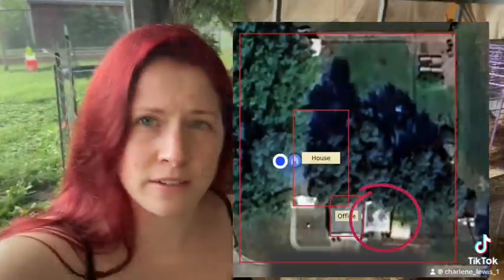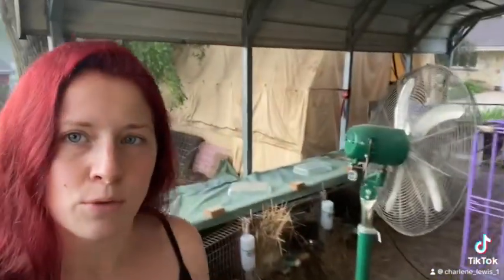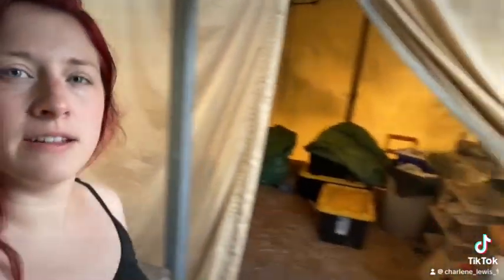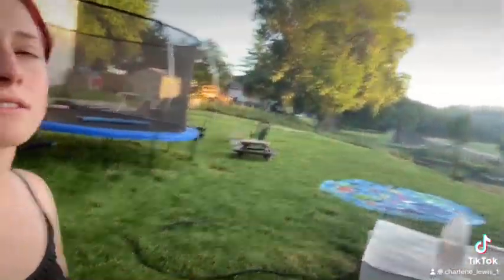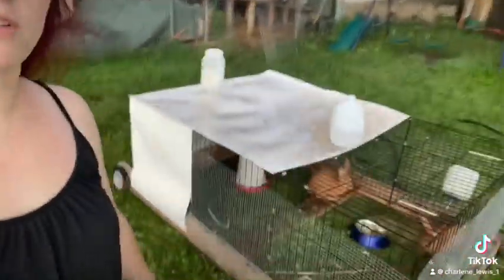It's our carport, and then I just added cages. We're working on it every year — every year it looks a little different. We use an old army tent as feed storage. It keeps the feed dry and gives us some extra space. I have tractors for the rabbits just kind of floating around the yard. This is where the grow-outs go.